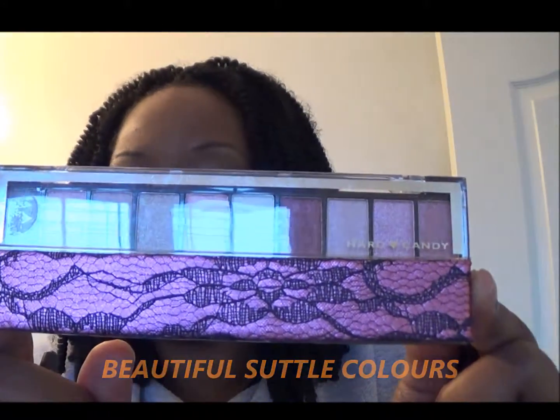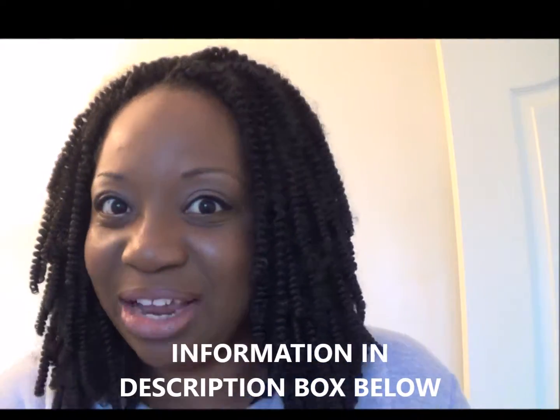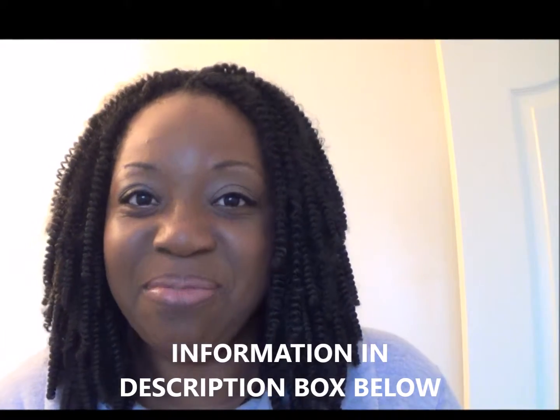So these are the two things I really want to share with you guys today: my lipstick of the day and the Hard Candy palette I'm wearing on my eyes. And of course, the lip liner is MAC Chestnut. I'm going to leave all of the information in the description bar for you guys so you can check that out.